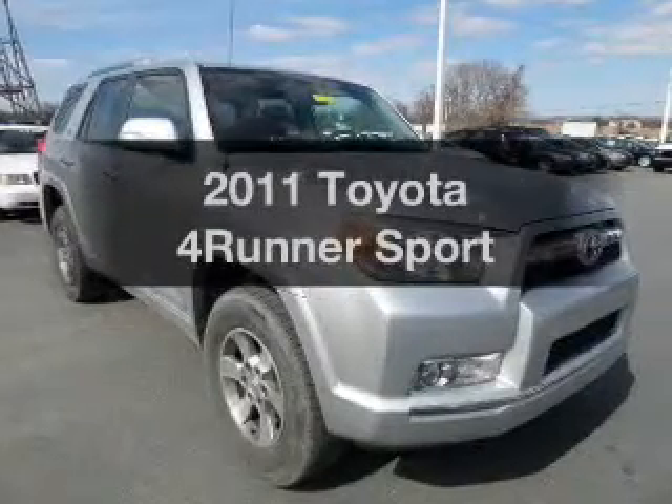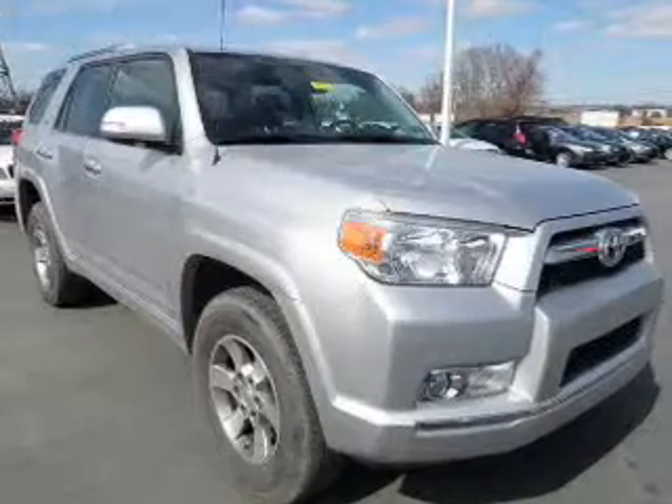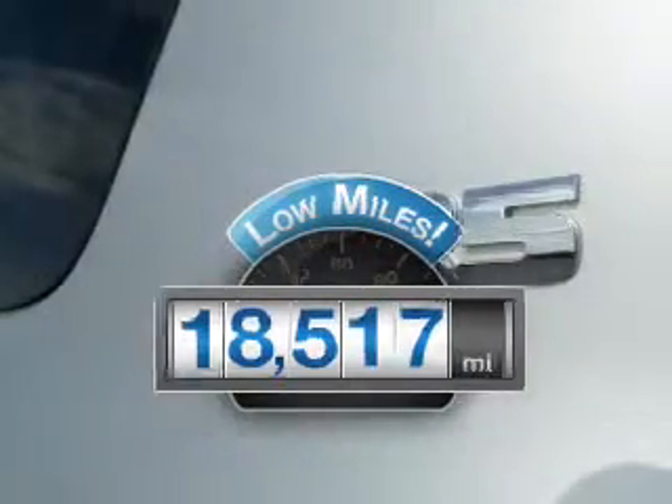Imagine yourself in this 2011 Toyota 4Runner. This is the set of wheels you've been looking for. With low miles, this automobile will take you far and get you where you want to go.